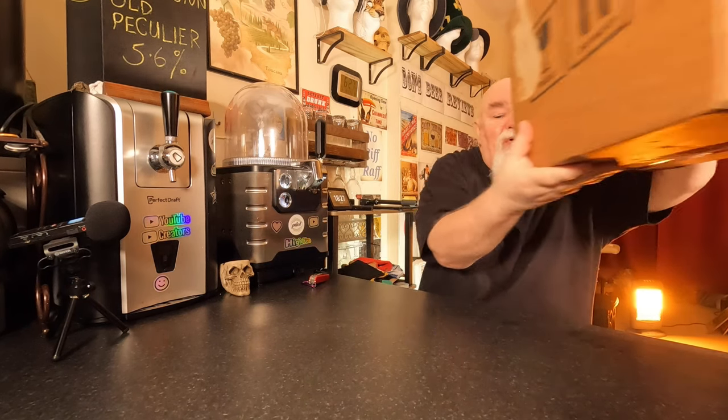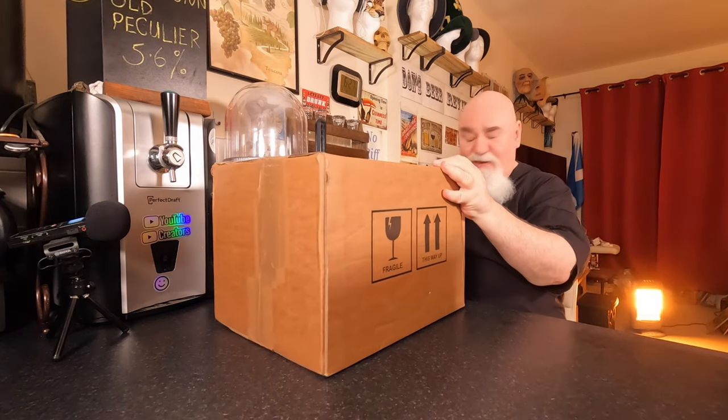Hello again, welcome back. A double unboxing from Belton Beer Company.